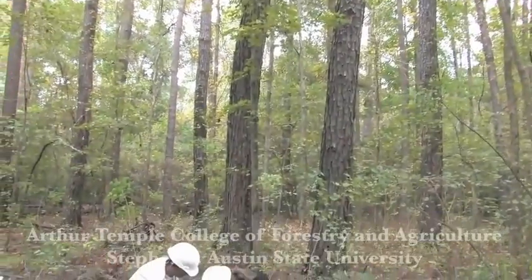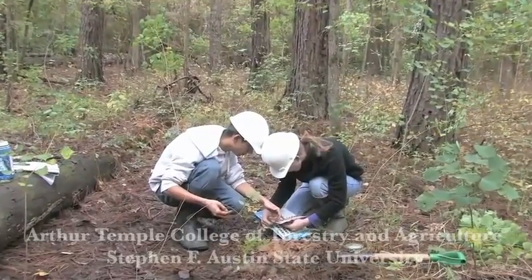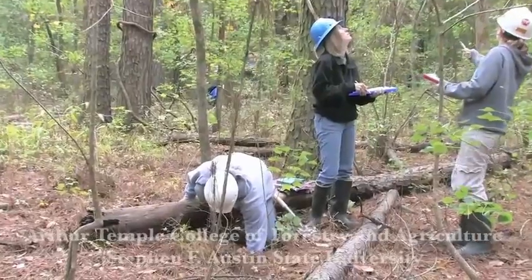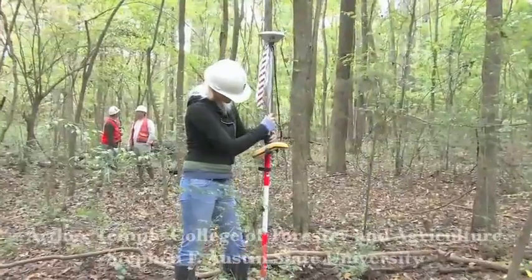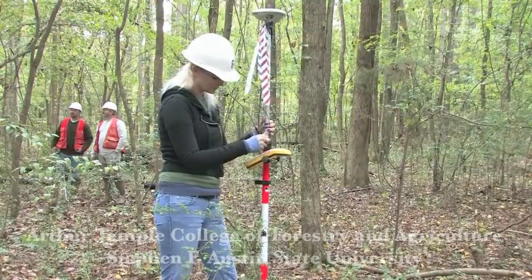By using the Coastal Plains Supplement to the 1987 Corps of Engineers Wetland Delineation Manual, our students are able to practice their plant, soils, and hydrology assessment skills using a technique required for use by the regulated community. Students are also exposed to modern location and data collection techniques. Here, students are setting up a GPS unit and data logger before beginning their wetlands assessment.